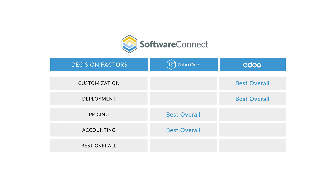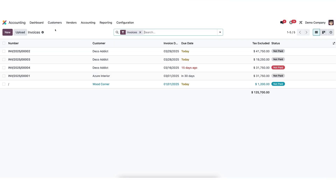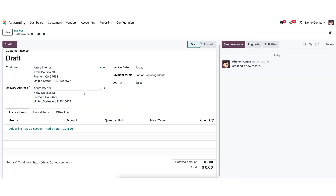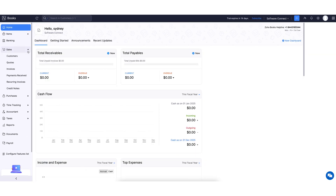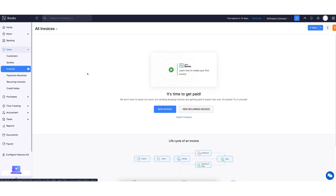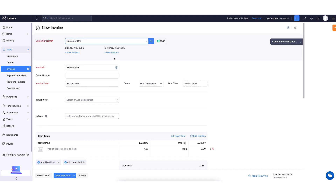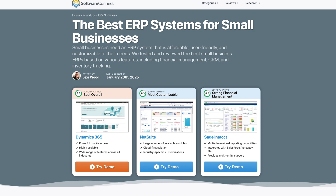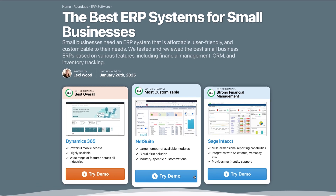So which one should you choose? Odoo is the better choice for most businesses that need a scalable, flexible, and fully customizable ERP. It rivals major platforms like NetSuite and Dynamics but at a much lower cost, especially if you don't mind handling some of the technical setup. But if you want something that's easy to use, fast to deploy, and budget-friendly, Zoho One is a strong contender — perfect for small businesses that want plug-and-play tools without diving deep into technical setups. Of course, these aren't your only options. Check out our roundup for the best ERP systems for small businesses for even more recommendations.